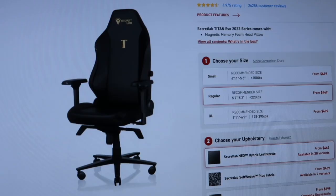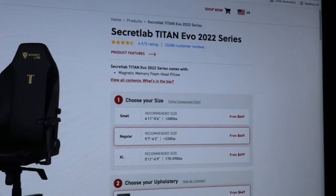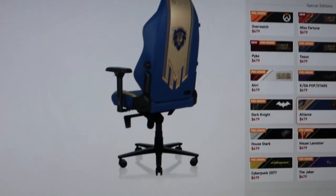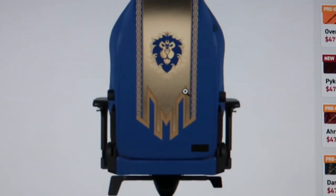Next up is the Secretlab Titan Evo 2022 series at four hundred and fifty dollars. I'm thinking about a colorway with gold and blue — not too different from what I already have. The gaming chair looks a little beefier, might be more comfortable or higher quality, although they're probably all from the same manufacturer in China.